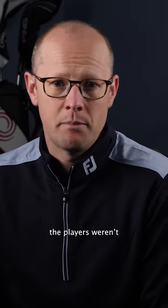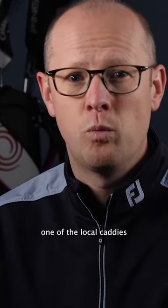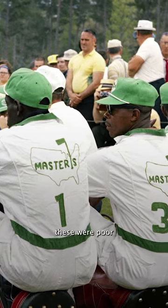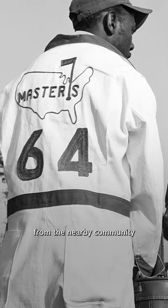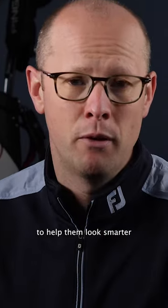Until 1983, the players weren't actually allowed to bring their own caddies to the Masters. Instead, all of the competitors were allocated one of the local caddies who were employed by the club. These were poor African-American men from the nearby community. The members insisted the caddies were given the white boiler suits to help them look smarter.